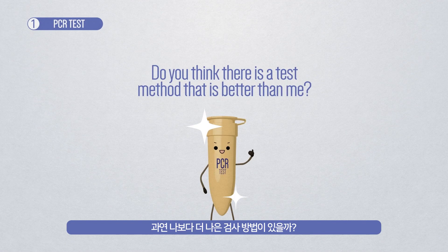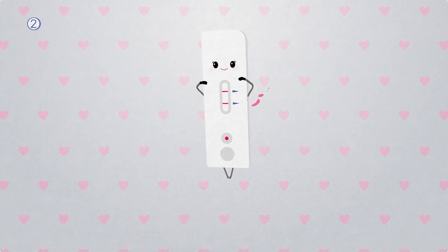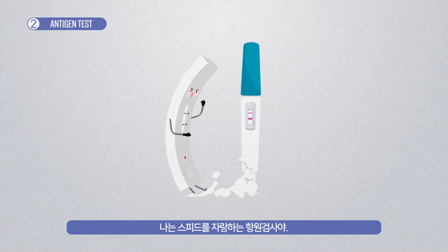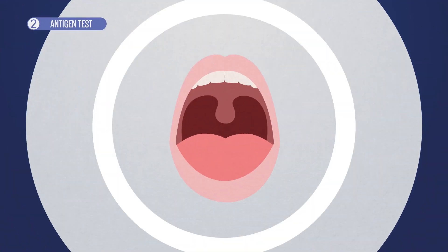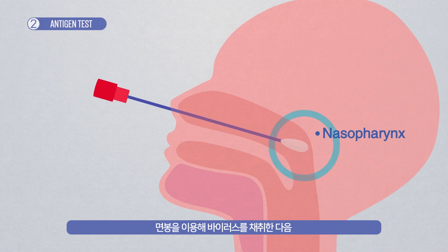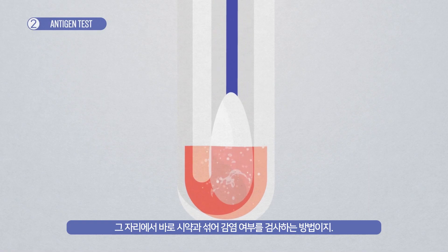Do you think there is a test method that is better than me? I'm antigen test, and I'm fast. I'm similar to a pregnancy test. As soon as the virus sample is collected with a swab, it is mixed with testing agents to check for infection.